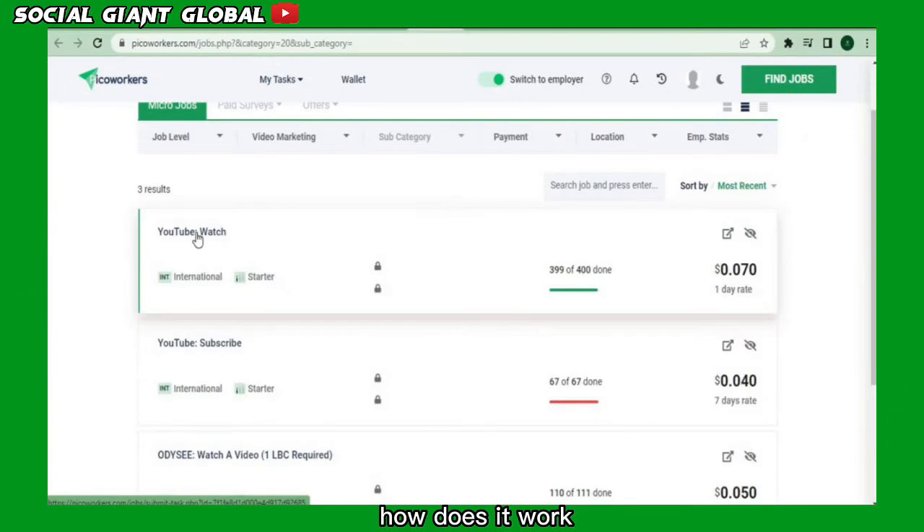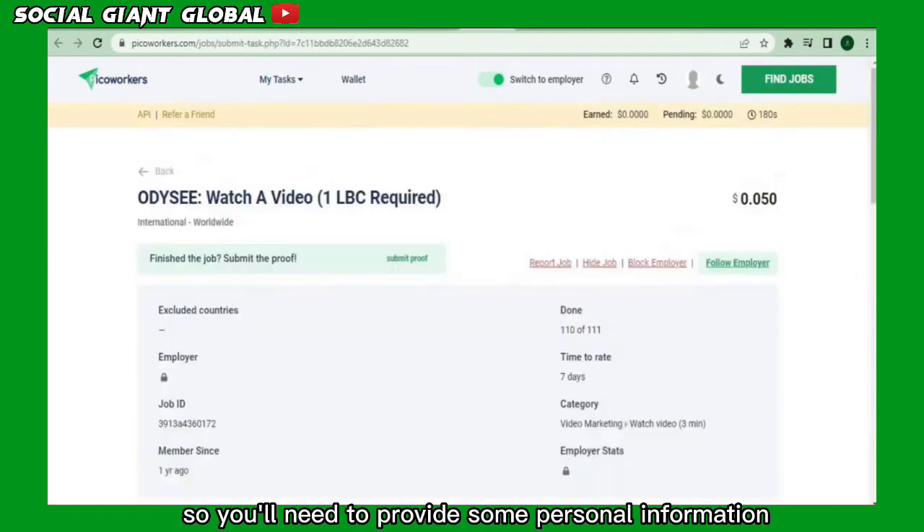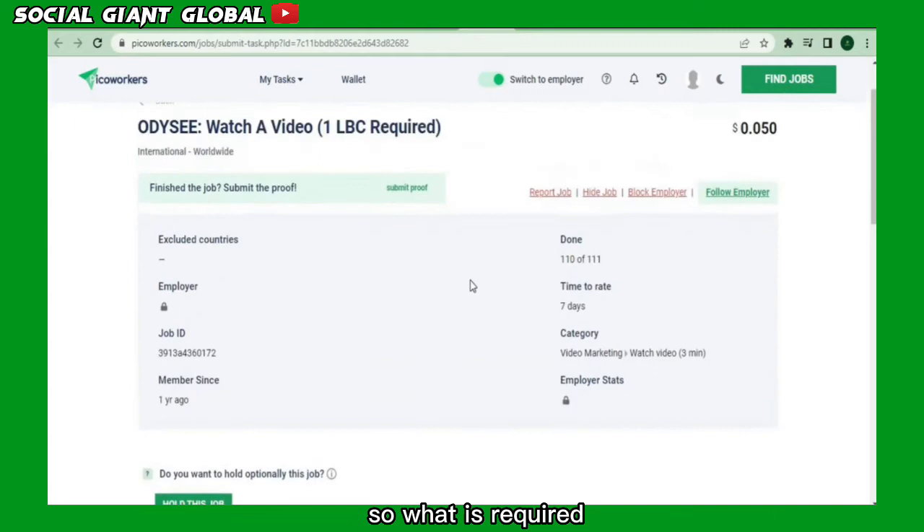Let's get back to the video. How does it work? Simply click on any job listed here. Since this is a new account, you'll need to provide some personal information. On the left side, enter your birth date, followed by your city. Now enter a security question along with its response and save it. By watching the video, you can see how much you'll be paid. What is required for employees is as follows.